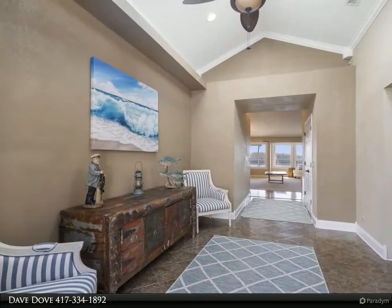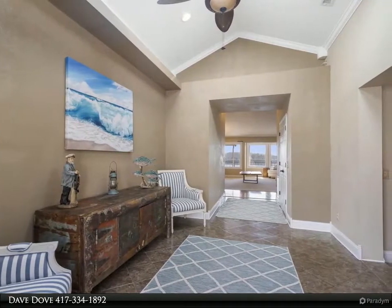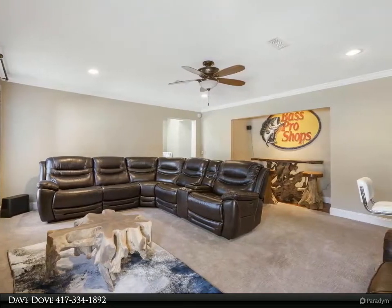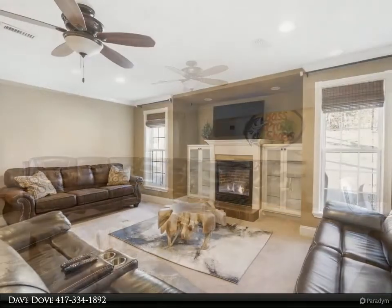Some other amazing features include granite counters, custom cabinetry, hardwoods, bonus pantry and laundry room, wood-burning fireplace in the living/dining room, and gas fireplace in the bonus room.